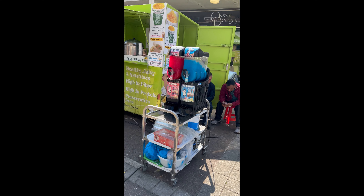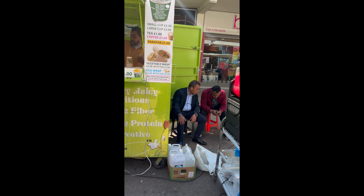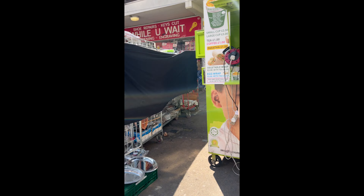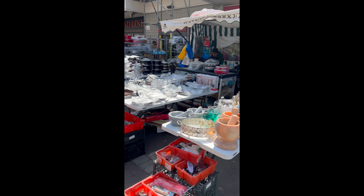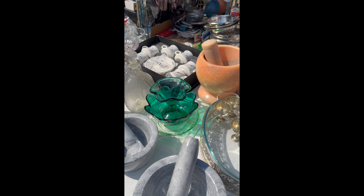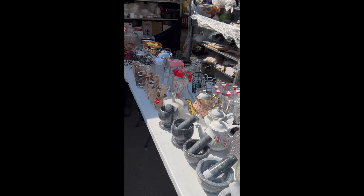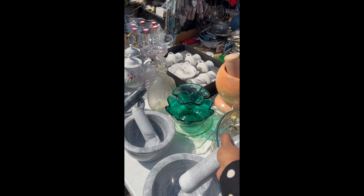We've got some refreshments here — slush and different flavored sweet corn stalls as well. And here we have the cookery stall, very handy for the kitchen. How much is that? £20 — that's quite useful.